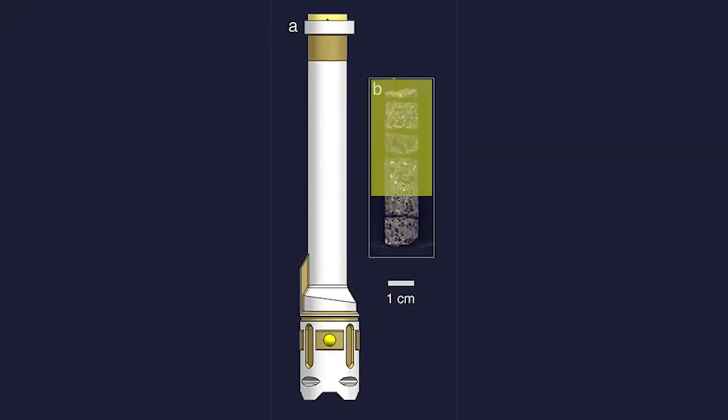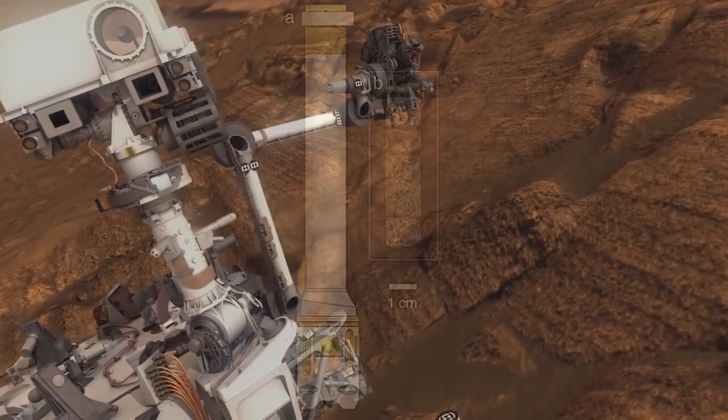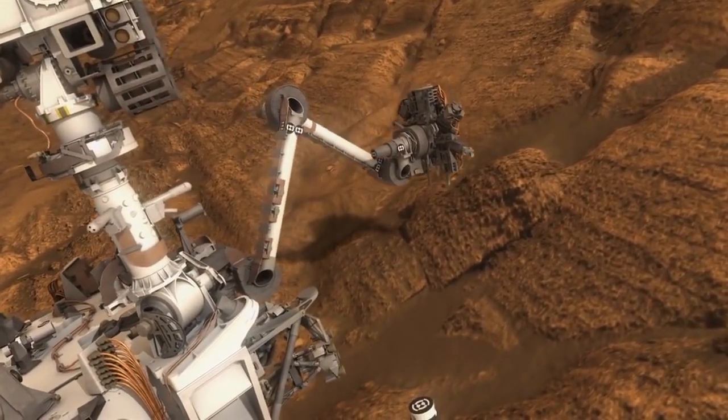We'll be able to look at chemistry at depth in those rocks. The important thing about that is with Curiosity we've been able to find very small organic molecules.